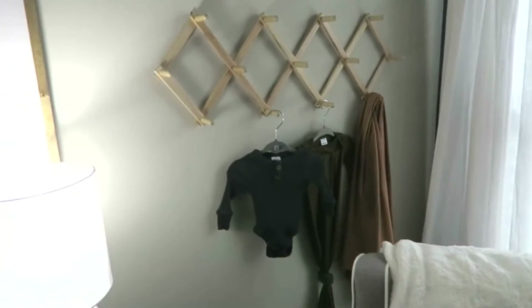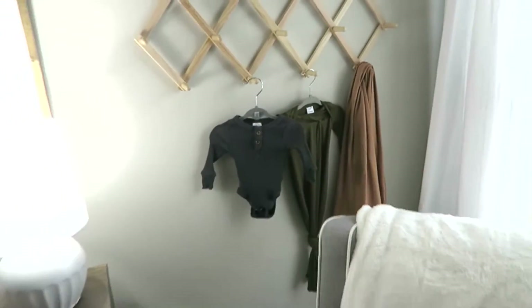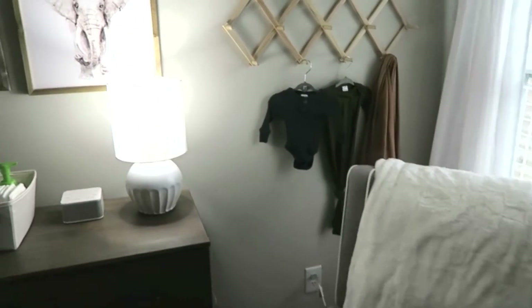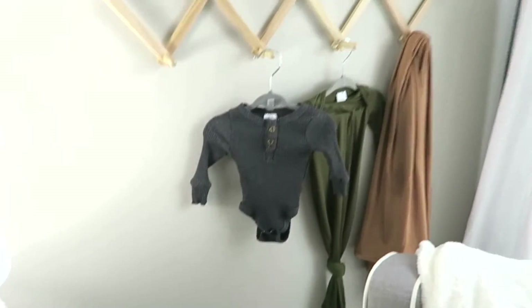Over here I have this rack from Amazon. I see these in all sorts of room tours and I just love the way it looks — it's simple, it's cheap, but it looks really nice. I just have a couple outfits hanging on here and a swaddle blanket.